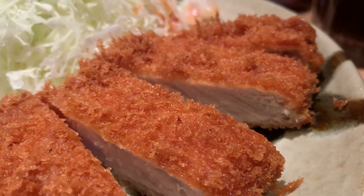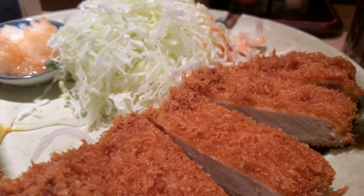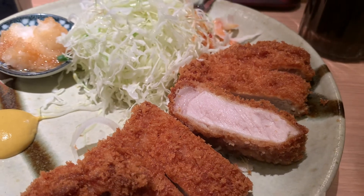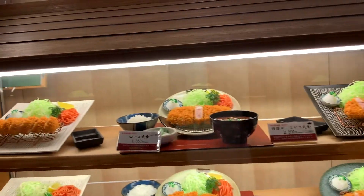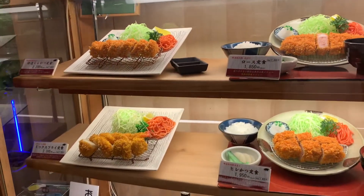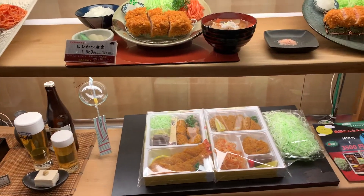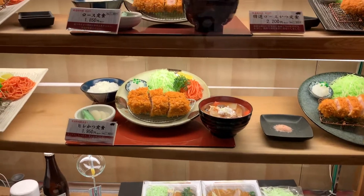If you don't mind spending a little bit more money, you can try the highest quality fillet cut. Only two portions of it can be cut from one animal. The batter for this one is finer than the one used for the loin version and coats the cutlet thinner. I'm definitely coming back to try that next time.